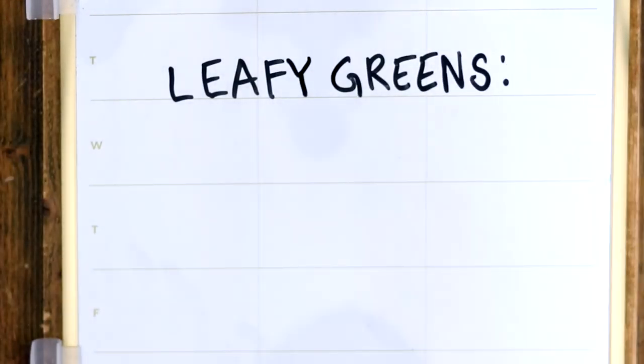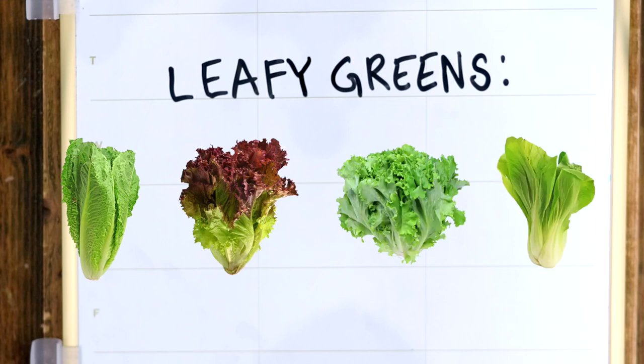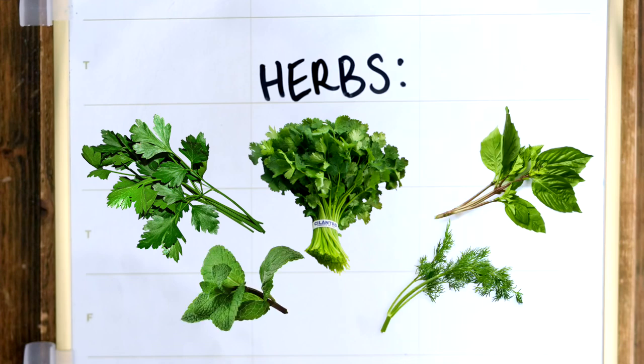Next we have veggies. This can be boiled down to leafy greens such as romaine, red and green lettuce, or bok choy leaves. Herbs like parsley, cilantro, basil, mint, and dill are also wonderful to add to the mixture. I will link a list of appropriate greens below.